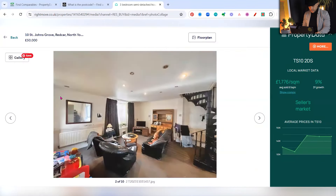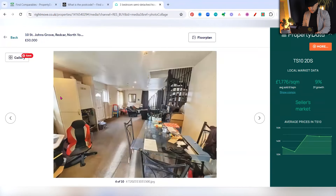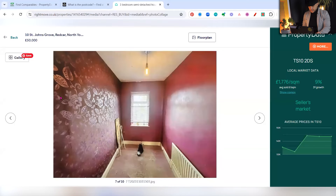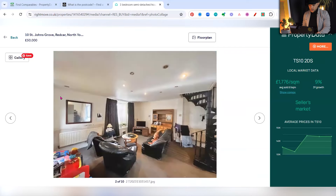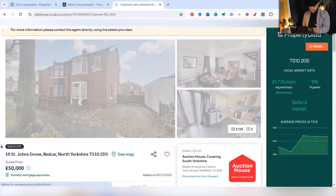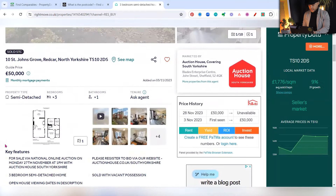If we look at the condition, it's in fairly good condition, maybe a little bit worn down in places. I would note that it's got a metal winding staircase which is likely not to regulations. It is being made open plan, so it's not in that bad condition. The bathroom looks fairly new, and the garden just needs a little bit of love — particularly the fences need replacing. It's on for £50,000, and because it's an auction, it's likely worth much more than that, so we need to ascertain what it's actually worth.